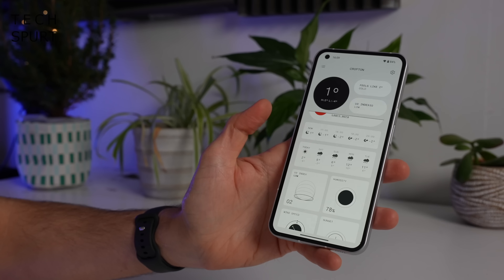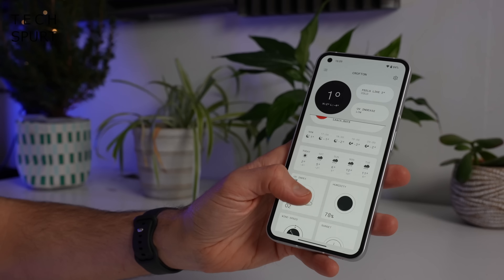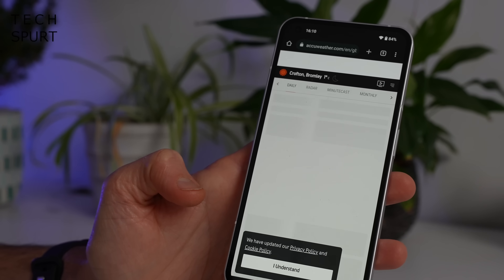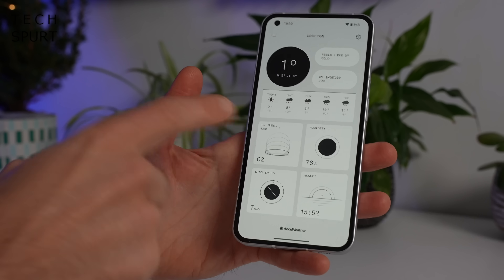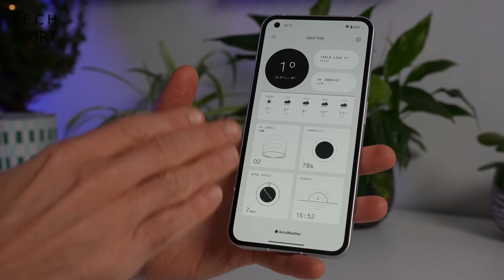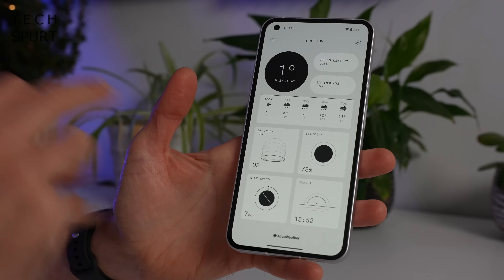If you scroll on down you'll see predictions of how the weather is going to turn out the rest of the day and also for the next few days, and if you give any of that a brief poke it takes you straight to the AccuWeather website so you can get a bit more info — and of course loads of ads. You've also got even more info down here including the humidity, the wind speed, and the sunset time for today. Not really sure why that's down here at the bottom; surely that should be above the predictions for the rest of the week.